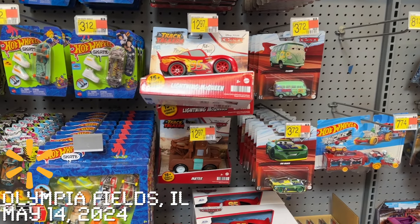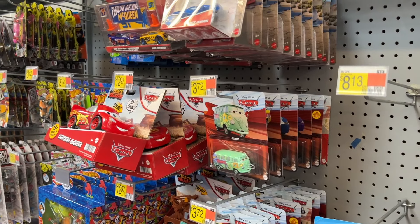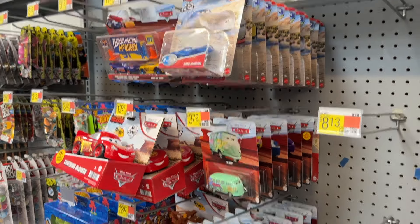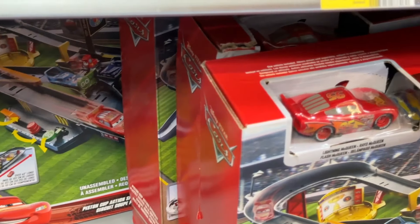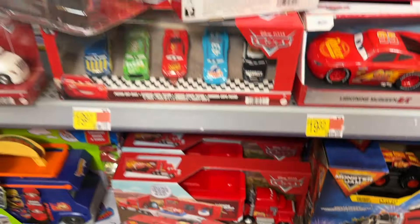I came to this Walmart for one reason and one reason alone. I saw online they have the GRC playset in stock. I wanted to get that and review it, but the price tag says GRC and they don't actually have it. They have all these other older playsets.